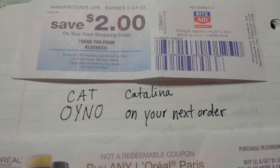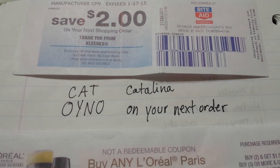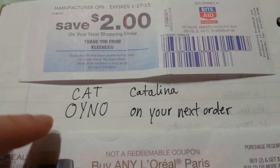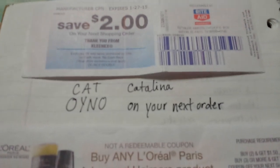So if someone says a CAT deal, or Catalina — this is the kind of stuff they're going to be talking about. They'll also call it an OYNO — O-Y-N-O — meaning 'on your next order' Catalina. That's just some terminology you're going to learn if you're going to coupon.